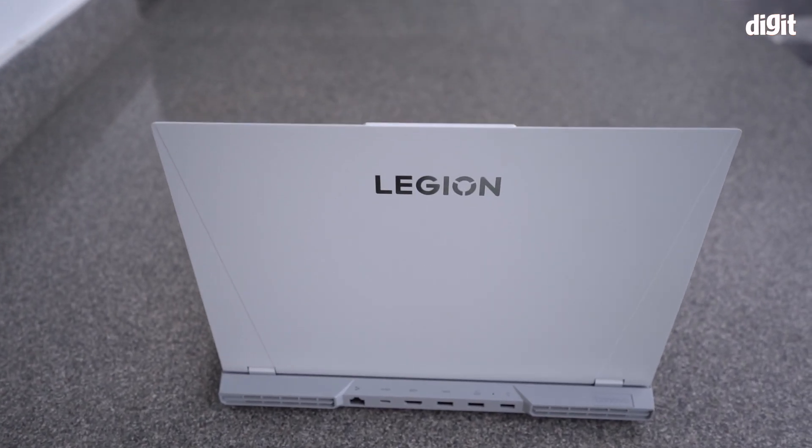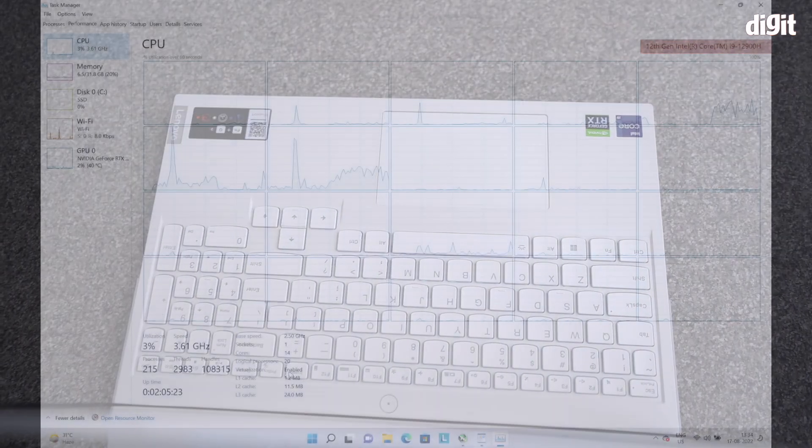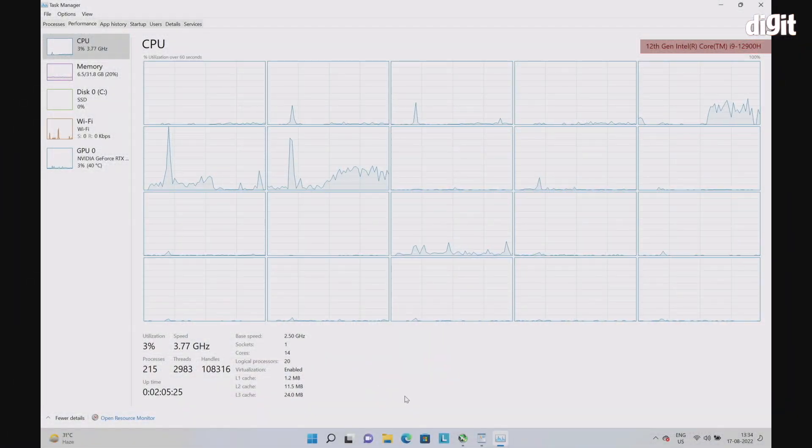Now this does not mean that the CPU in this device is not throttling. This machine is powered by an Intel Core i9-12900H 14-core CPU which reaches close to its maximum operating temperature of 100 degrees but quickly comes down from it as well.